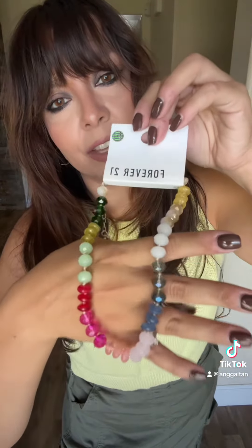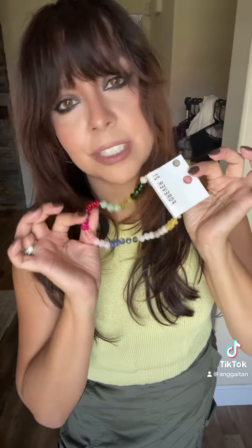Last but not least, I got this really beautiful beaded necklace. I love all the colors — you can wear it with so many different things. This was under $10. I thought this was the most perfect summer necklace.